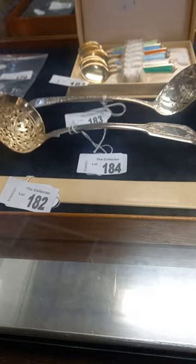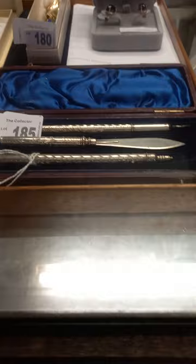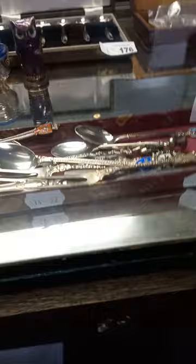Lovely sterling silver page turner, two really nice silver berry spoons, Norwegian silver enameled little coffee spoons, some pickle forks in amongst there as well. There's a really nice little sterling silver writing set with a lovely little hallmarked silver bladed letter opener. And some more Norwegian silver - little owl pepper pots, got a little bit of damage on the enamel.